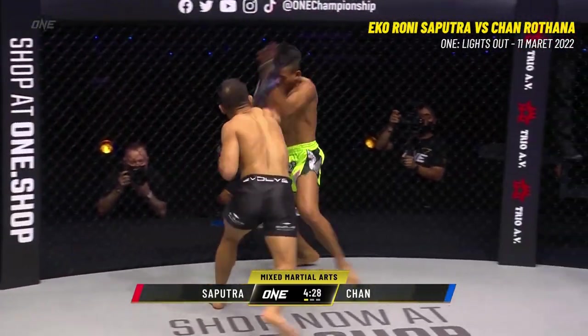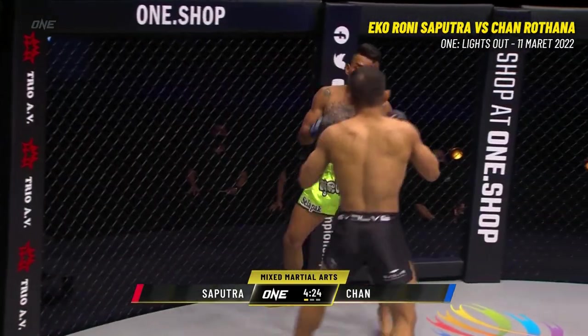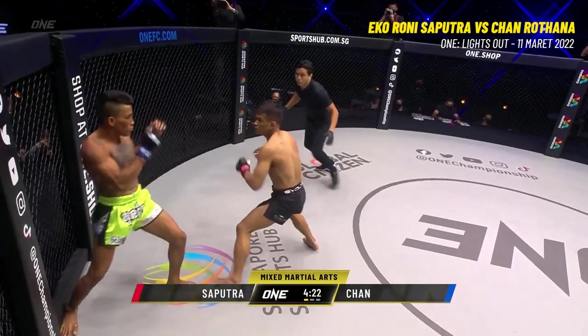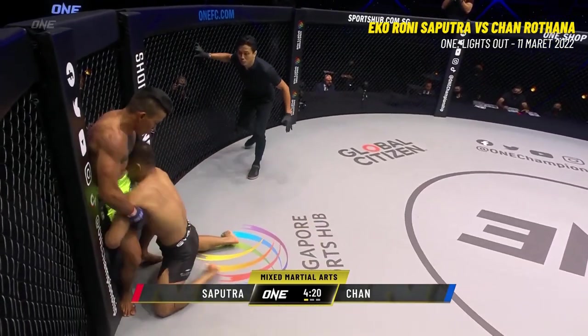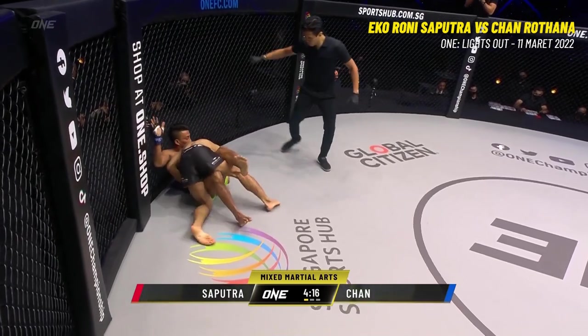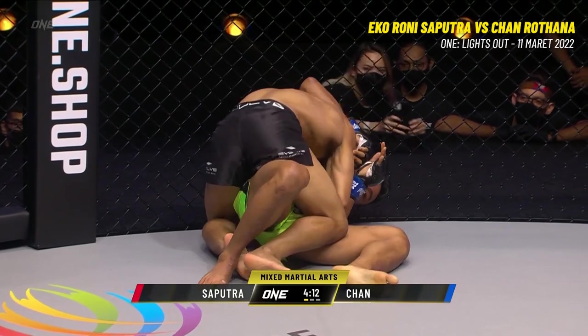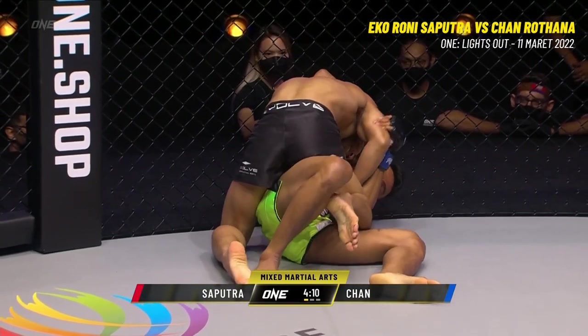Rani trying to line up the big right hands early. Backs up Chan Ratana and almost connected — right hand tagged him. There's another right hand to the nose. Here's the heavy artillery from Echo Rani Saputra. And went for the big takedown, goes inside a half guard. That was nice — he threw those hands with some heat to enter into that takedown.